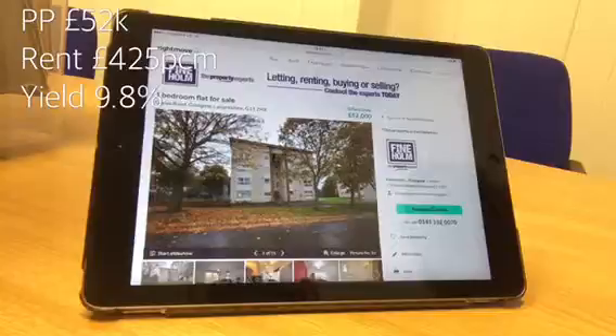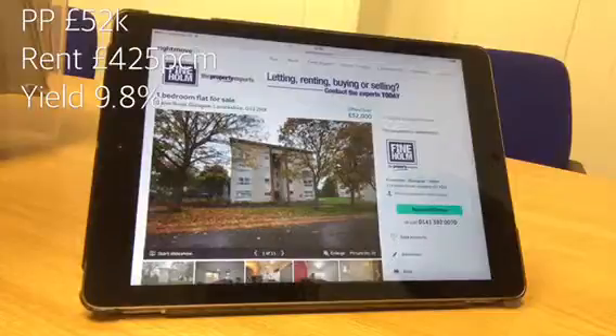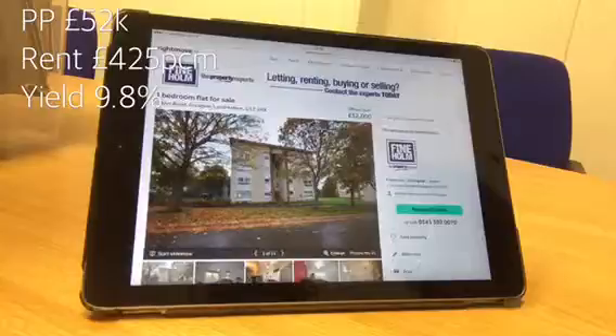The first option is a one-bedroom flat in an area called Knightswood, which is just to the west of Glasgow. This particular property is on a purchase price of offers over $52,000, and you're going to rent this one out for $425 per calendar month, which gives you a yield of 9.8% — which I think we'll all agree is a fantastic yield.